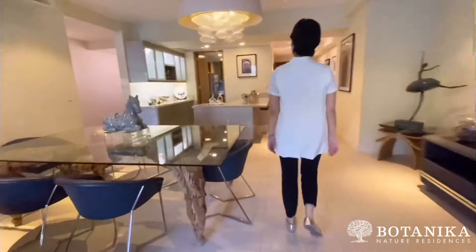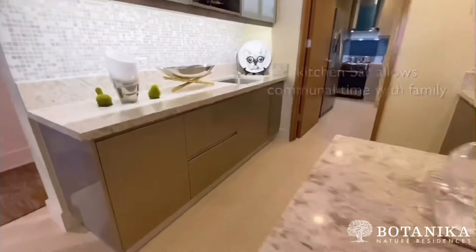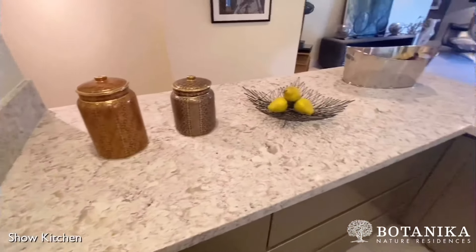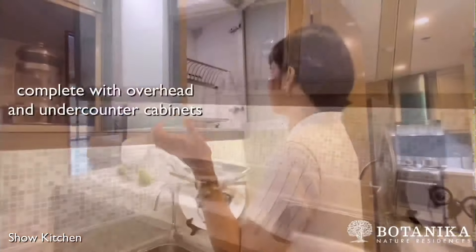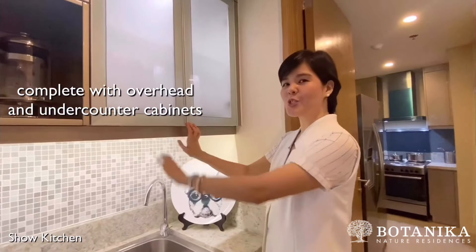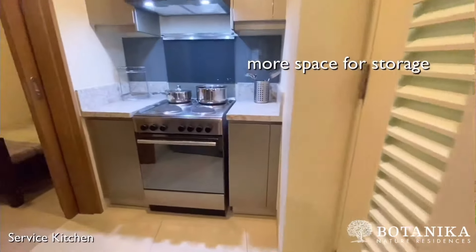Let's go back inside and check the kitchen. This show kitchen has an L-shaped island with a quartz countertop. You can use this as a breakfast bar, for food preparations, or pretty much anything you want to do. Over here, we have more storage for the kitchen cabinets. For more tedious cooking preparations, we have the service kitchen, where you have more space for cooking equipment and storage.